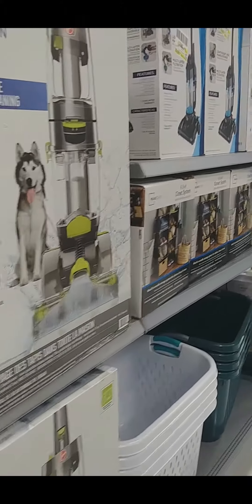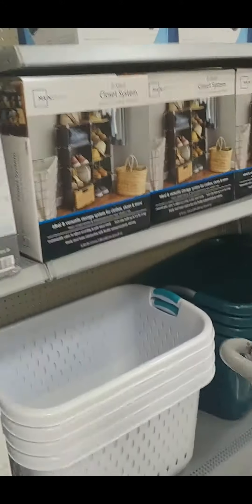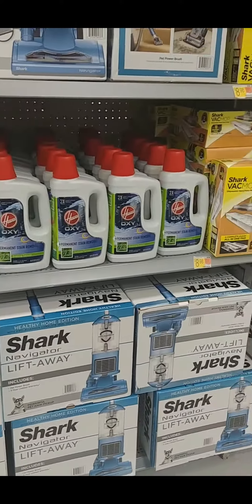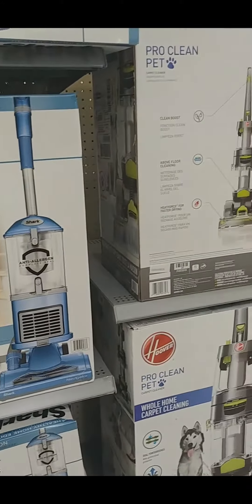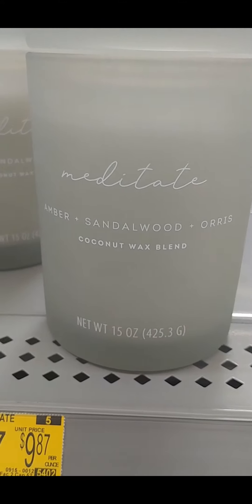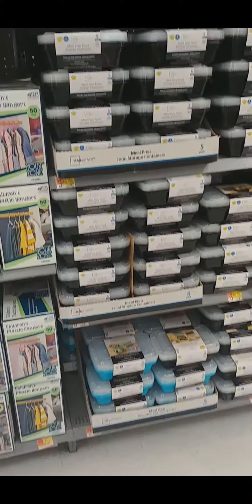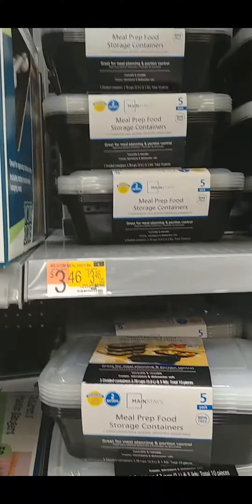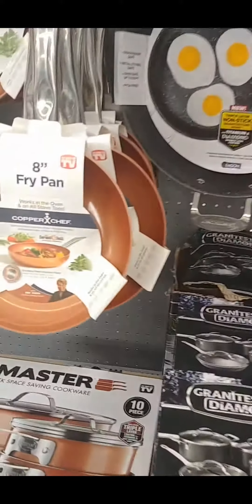I need a cordless vac - let's see if they have one. Doesn't look like they have one. They have meal prep food containers - I know somebody that can use these. That's a cute little fan.